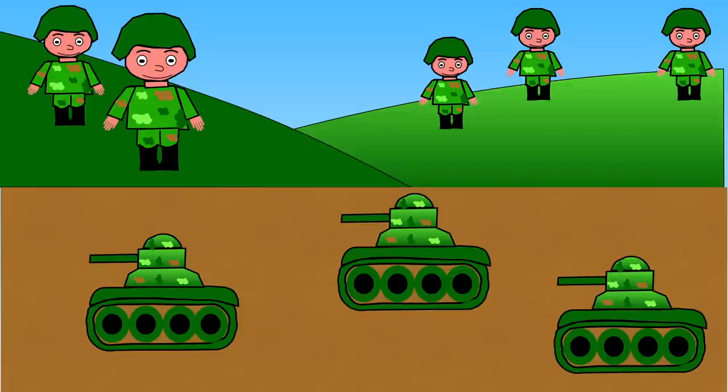Over 100 years ago, a war began and it was the largest the world had ever seen. It was called World War One. Millions of soldiers had to go and fight for their country. Many did not want to go to war, but they wanted to help make sure their country and families were safe.